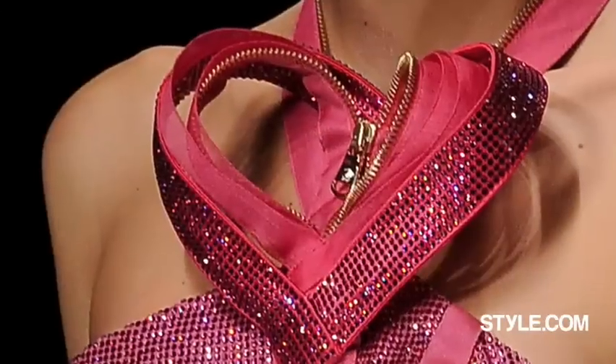I'm intrigued by the central motif of Donatella Versace's new collection. It's a heart ringed by a zipper. Now there's a concept for you.